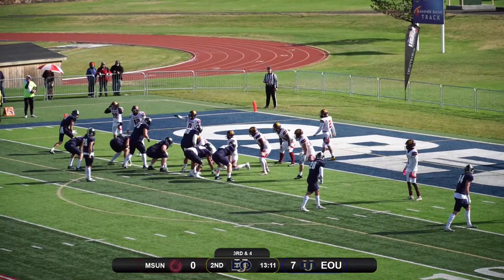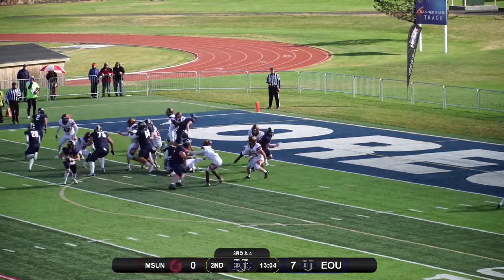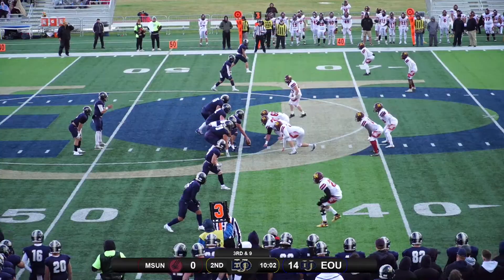Two receivers lined out on the right side of your screen. Bonning surveying, Northern loading it up inside the box. Robinson now gonna look to throw, makes the pass to the far end and that's gonna be caught for a touchdown.